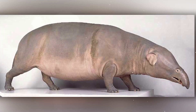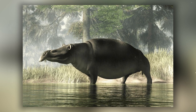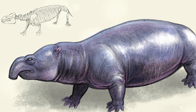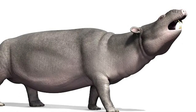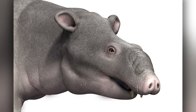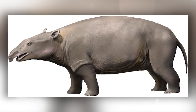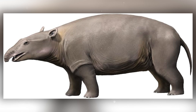Moeritherium was a real tank of its time — he looked like a sumo fighter among other animals. Although not very tall, he was long and powerful, with strong legs that easily made their way through dense thickets and swamps. Moeritherium became a kind of bridge between ancient hippopotamus-like forms and future giants. His lifestyle was similar to hippopotamuses, not to elephants — this guy loved water and seaweed more than walking on the savannah. Many consider it the direct ancestor of elephants, but it was more of a hippopotamus than an elephant.